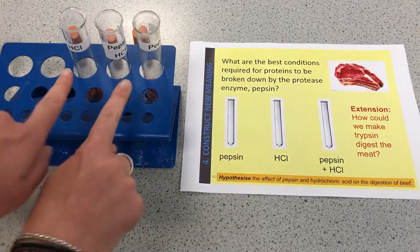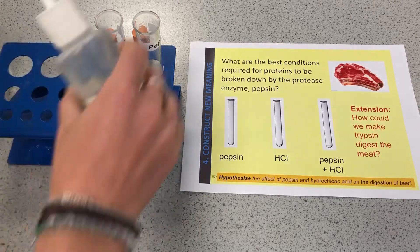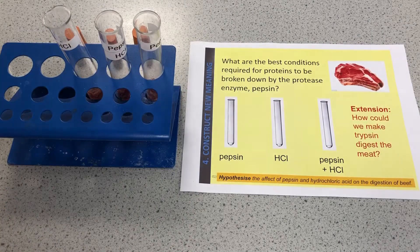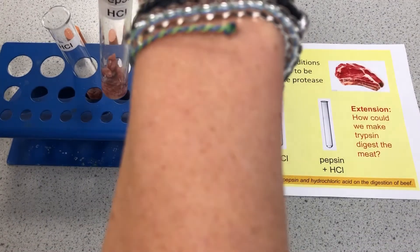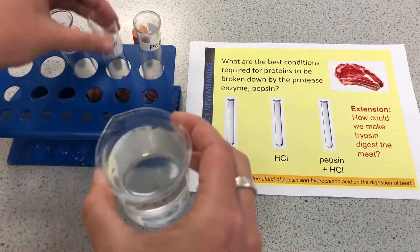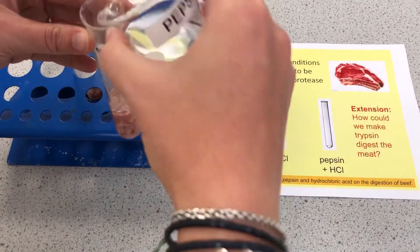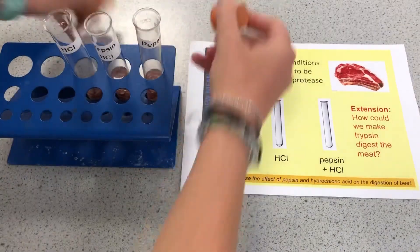I'm going to fill the tubes with what they say — hydrochloric acid only in this one, just covering the meat. Pepsin and hydrochloric acid in this one. And there's the pepsin going into that one, which is the enzyme — it's a protease enzyme. Then pepsin only in that one. Bungs go on because these can be left for at least a week, maybe two weeks.